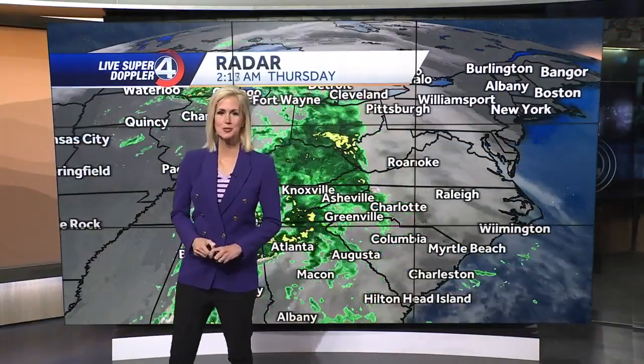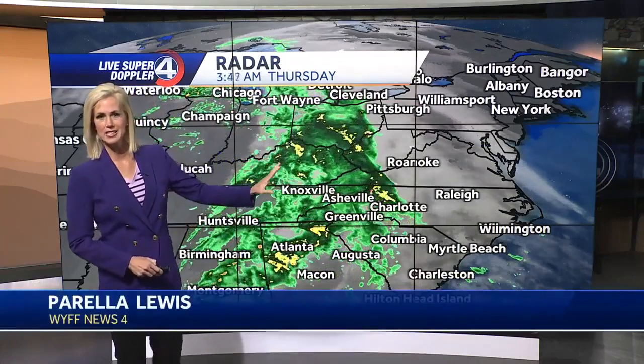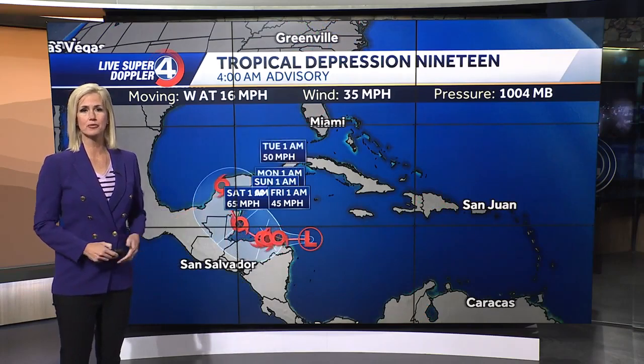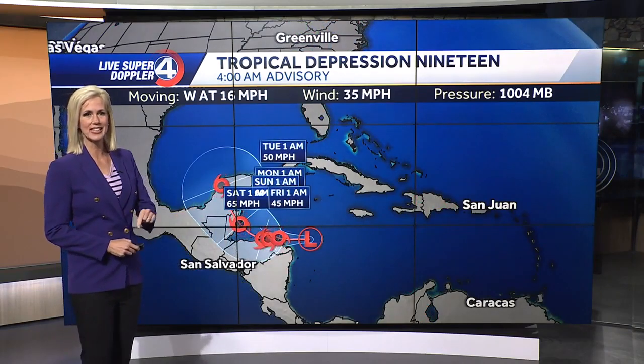Well, happy Thursday everyone. We started this morning off with some rainfall as expected. It's a cool front that's coming through and it's producing some rain for just about everyone. We'll take a more detailed look at that in a second.